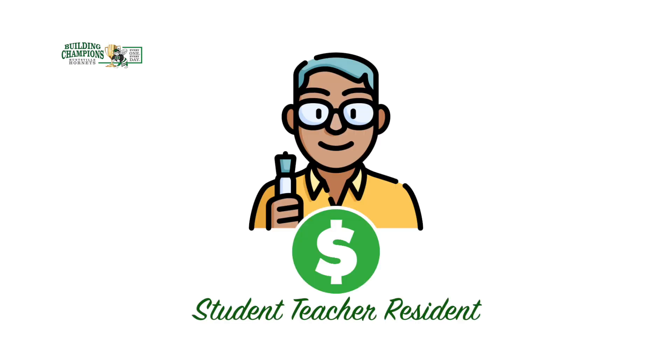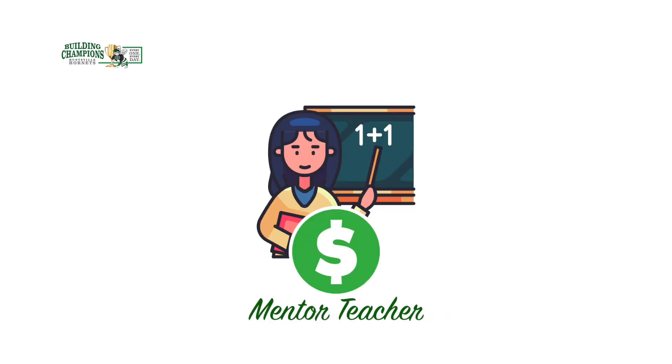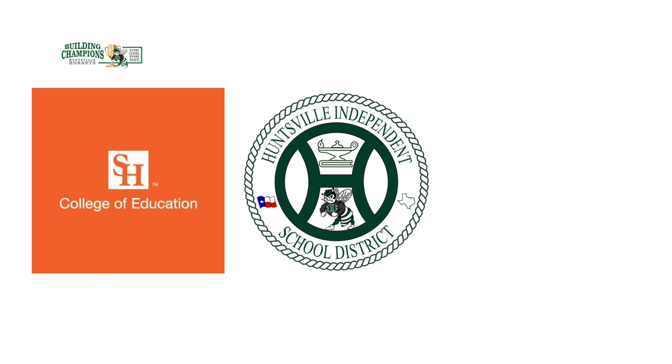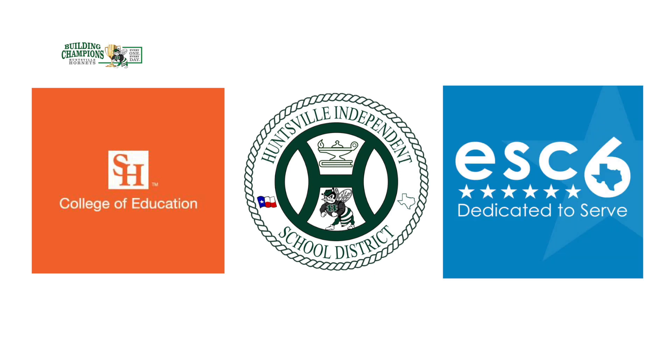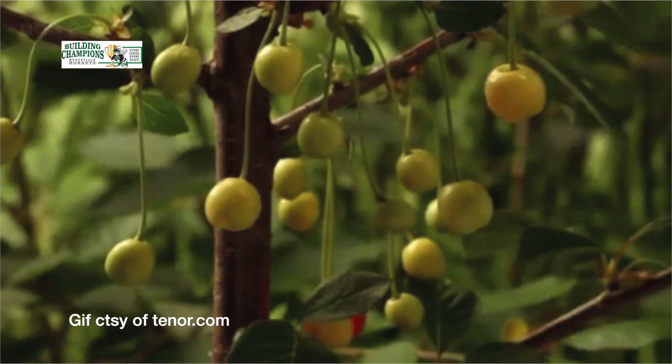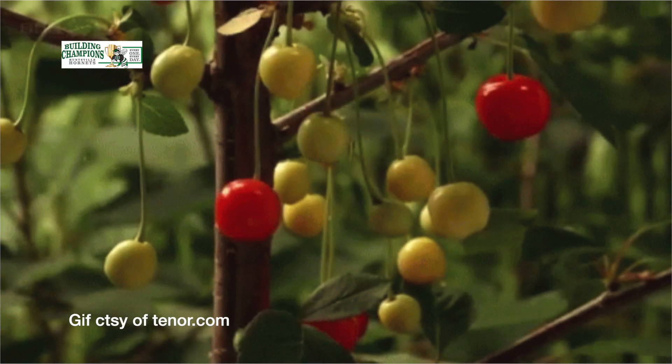Once established, we were able to access funding to pay for these student-teacher residents and award a mentor-teacher stipend. We're proud of our continuing close working relationship with both the College of Education at Sam Houston State and ESC 6, and we're grateful for their partnership in the effort to bring T-Class 5 to fruition here in Huntsville ISD.